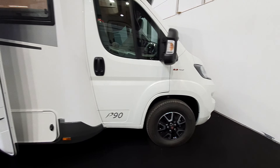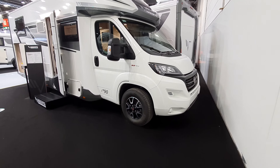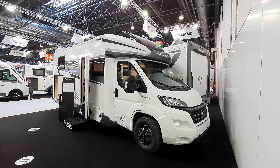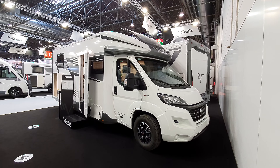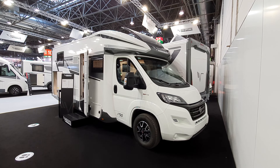So there you have a look at the Mobilvetta P90 motorhome. Let's enjoy the wonderful sound of the hoovers to take us out.